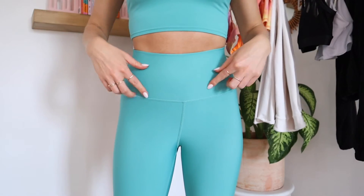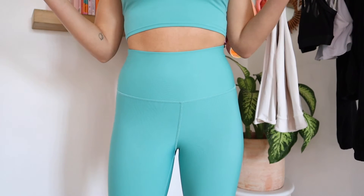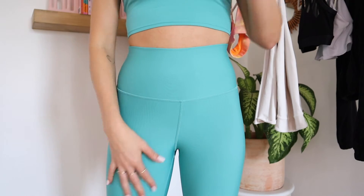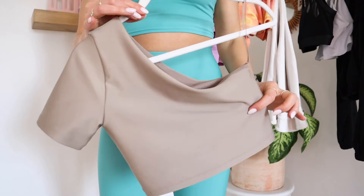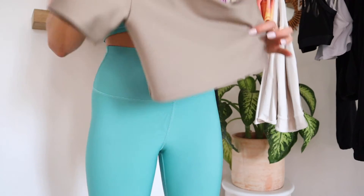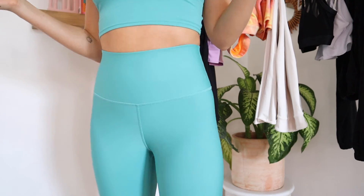I'm wearing an extra small in both the Real Bra Tank and the leggings. These are the High Waist Airlift Leggings in Ocean Teal, size extra small. It's the same Airlift material as the crop top I showed earlier — so comfortable, and they don't stretch out, which is great.